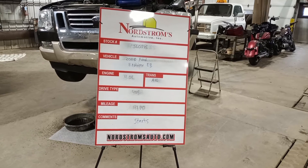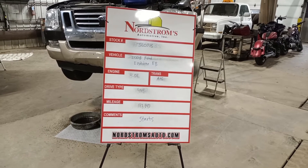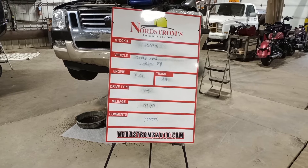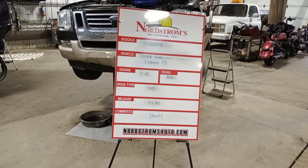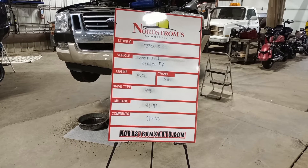Stock number JL0715, 2008 Ford Explorer Eddie Bauer package. 4.0 liter automatic five-speed. It's four-wheel drive with 143,147 miles.